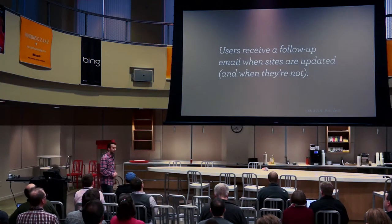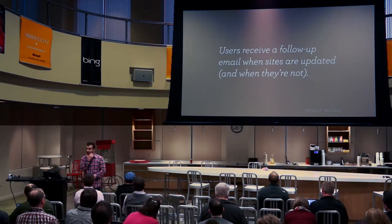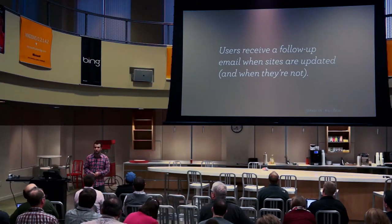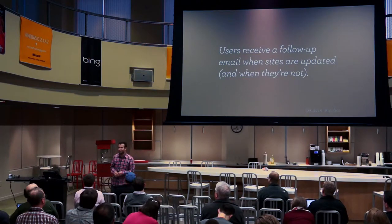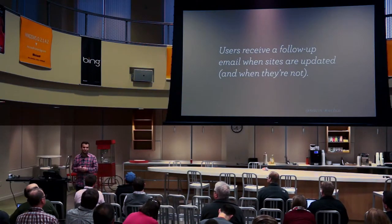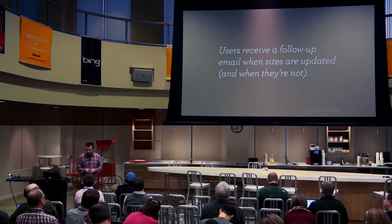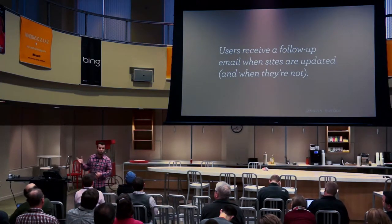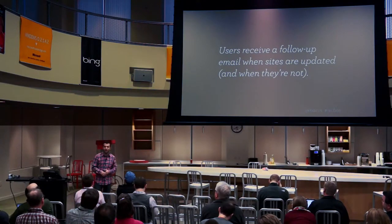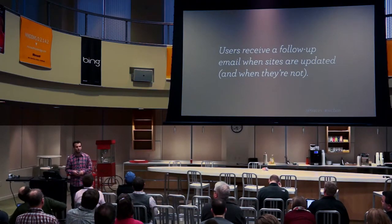Users will also receive a follow-up email. When WordPress 3.7.1 comes out and your site gets updated, it will say: congratulations, your site's been updated. If we were unable to update, we'll say we tried but couldn't — it's a critical failure, you should read the email. We actually haven't sent any of those emails yet, which is good. If you haven't updated at all and automatic updates just don't work, we'll send an email a few days later just letting you know WordPress 3.7.1 is available. If it's a security issue, we can speed that up.